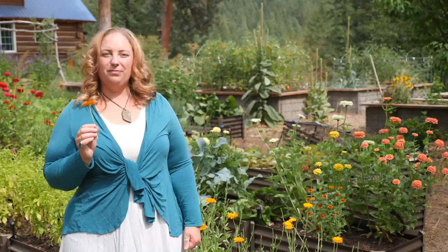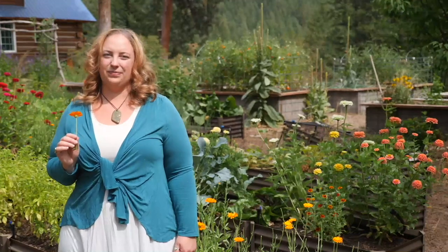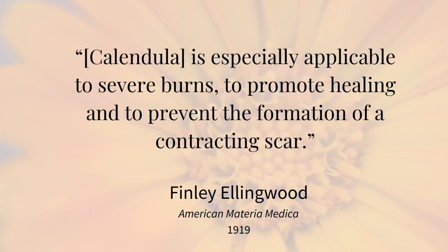In addition to supporting skin burned by the sun or radiation, calendula also helps to heal tissues burned by fire or heat in the kitchen. Fresh poultices and hydrosol washes are two of my favorite ways to use calendula for this purpose. Calendula can also be used to decrease scar tissue, whether from wounds or surgical scars. I like to apply it regularly as an infused oil combined with St. John's wort oil and rosehip seed oil. In 1919, eclectic herbalist Finley Ellingwood wrote that calendula is especially applicable to severe burns to promote healing and to prevent the formation of a contracting scar.